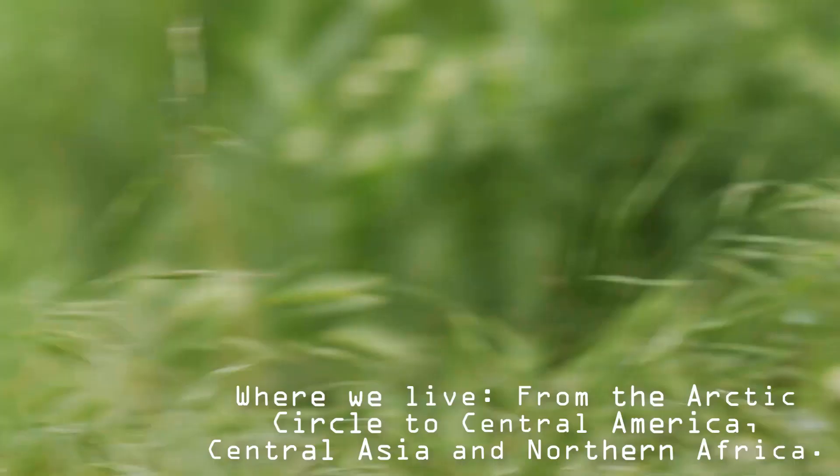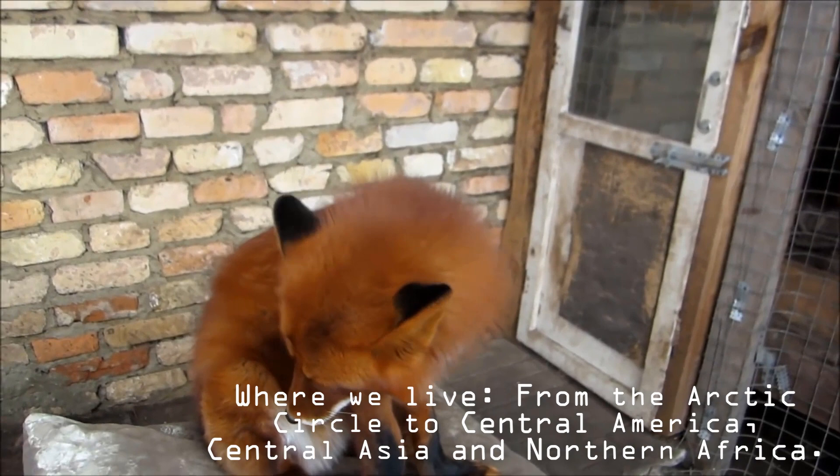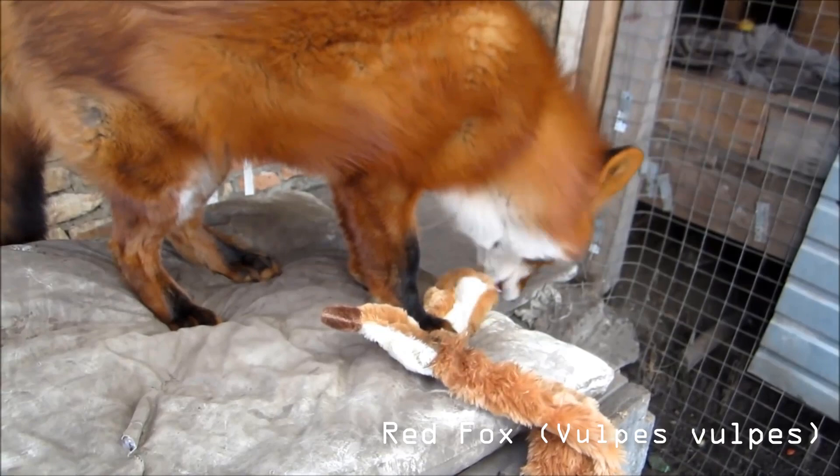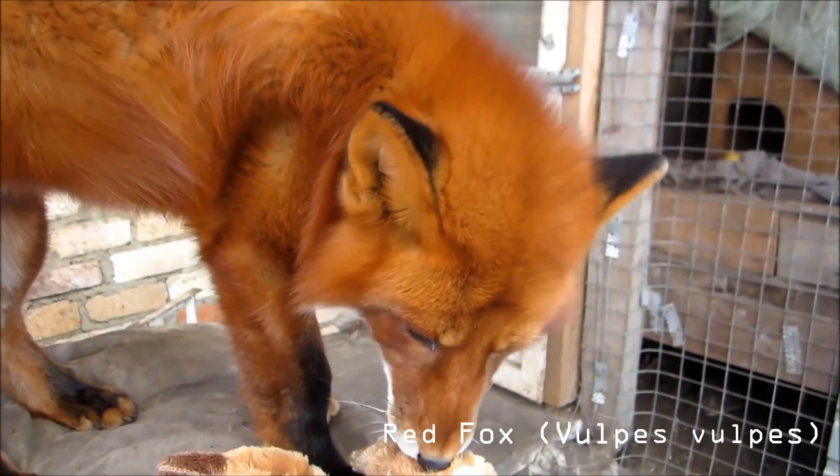Red foxes are the largest of the true fox species. Head and body length ranges from 455 to 900 millimeters, tail length from 300 to 555 millimeters, and weight from 3 to 14 kilograms. Males are slightly larger than females. Populations in southern deserts and in North America are smaller than European populations. Body mass and length among populations also varies with latitude, being larger in the north according to Bergmann's rule.